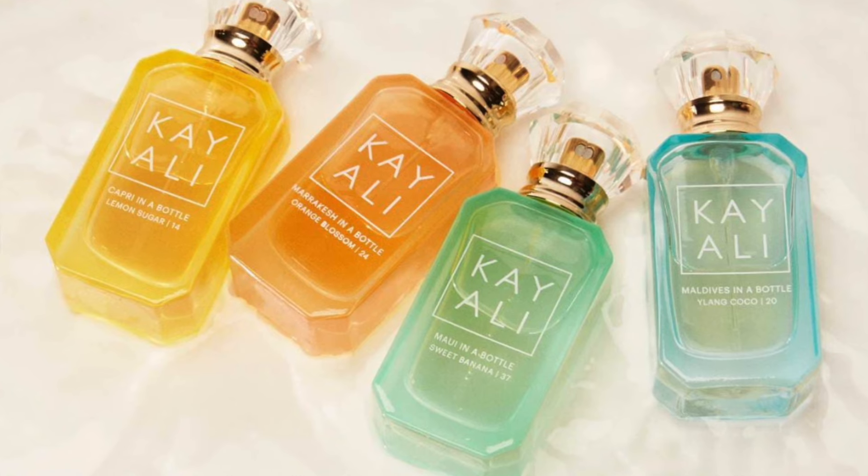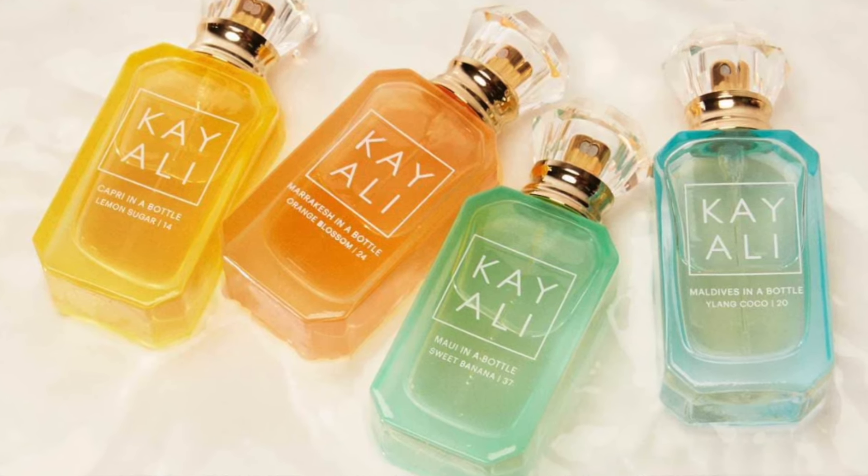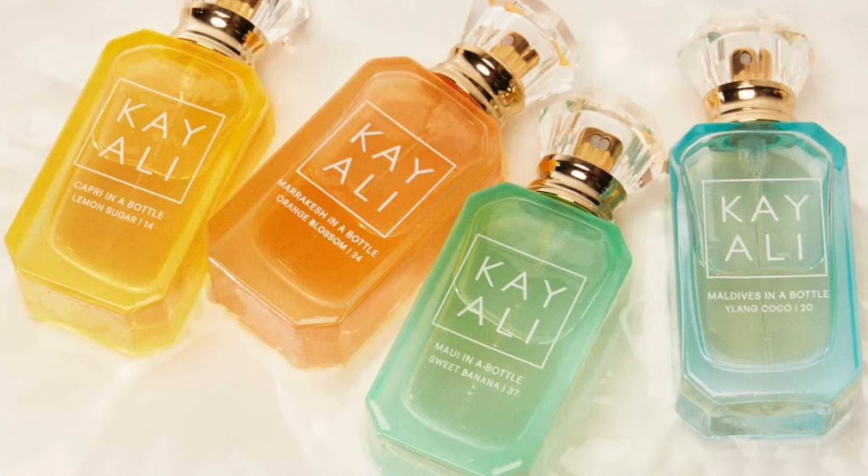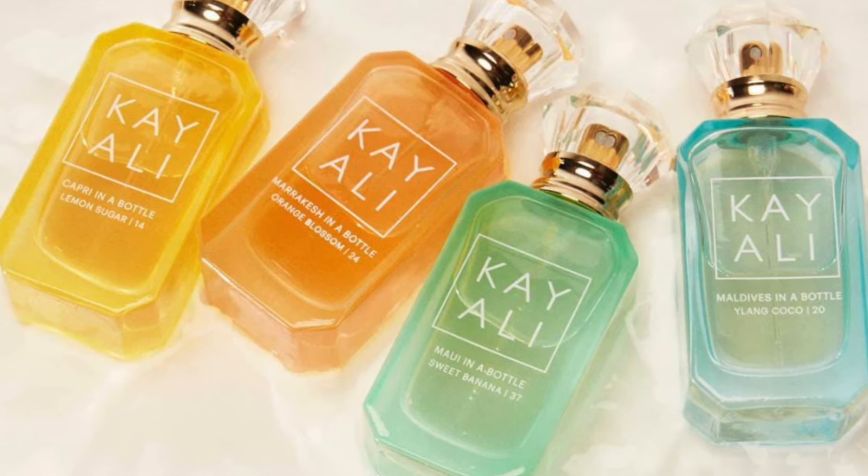The website also says Kayali's signature diamond-shaped bottles and opulent jeweled caps are inspired by traditional Middle Eastern oud bottles. The number on each bottle indicates the rounds of formulation it took to achieve the perfect scent. Isn't that so cool? I honestly didn't know that because I never read this — so since I didn't know, maybe some of you guys didn't either.